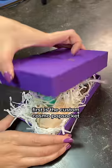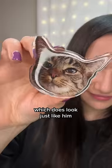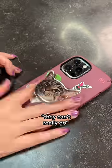First is the custom Cosmo pop socket. Look at him — look at that little imp. Which does look just like him. That is literally a photo of him, so they can't really go wrong with that.